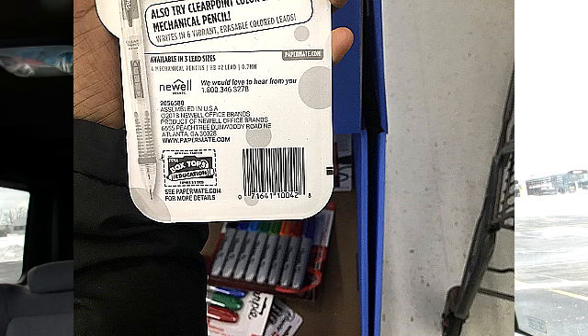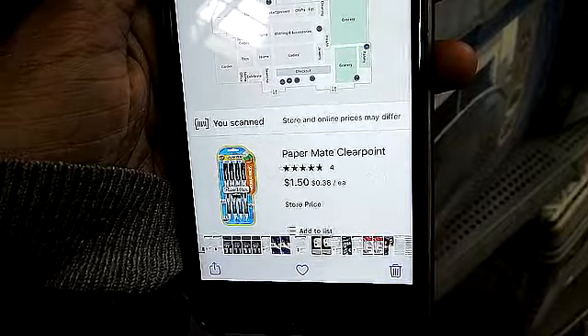So I found some pens. These Paper Mate pens were originally $5.97. I was actually able to find these on hidden deal for $1.50.